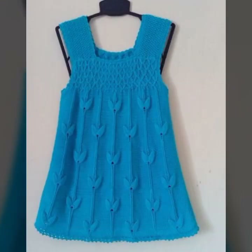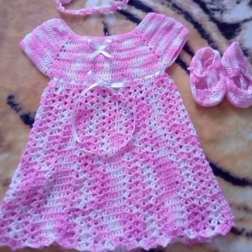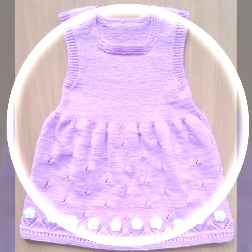Friends, if you want to buy these very beautiful baby crochet frogs, then I will tell you some website names: AliExpress, eBay, Etsy, and Amazon. Highly running patterns, knitted patterns, easy patterns for your sweet babies, you can see in this video.